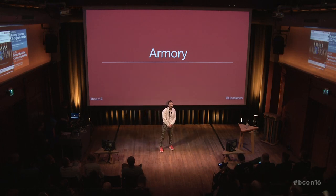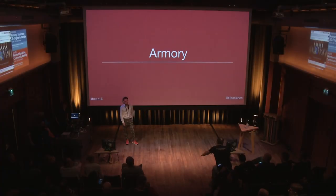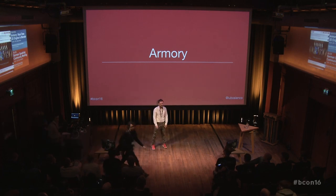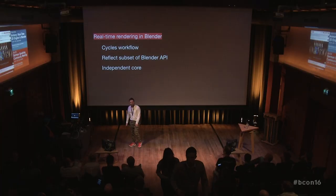Hello, thank you all for coming here. Out of curiosity, did anyone hear about this project before? Thanks for inviting me. So what is this project about?